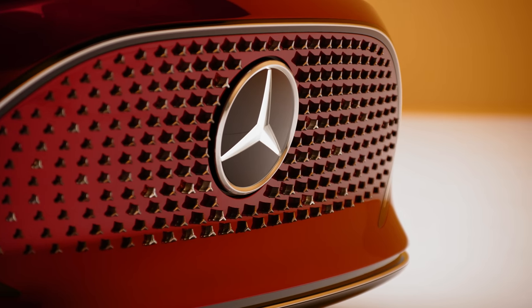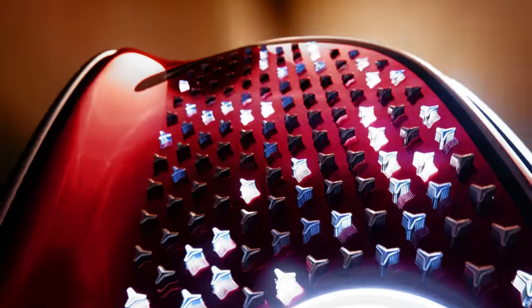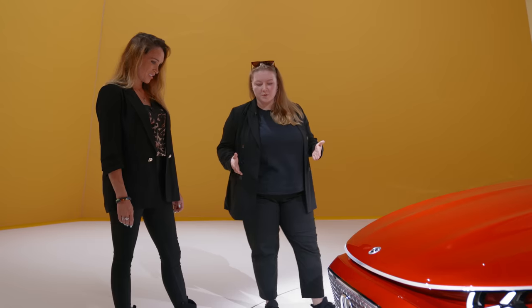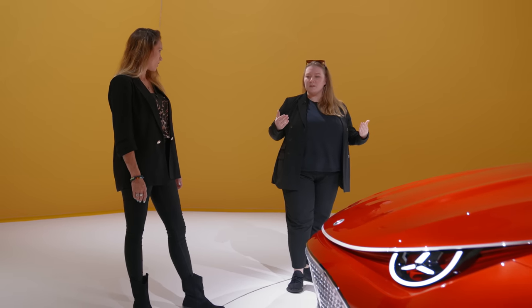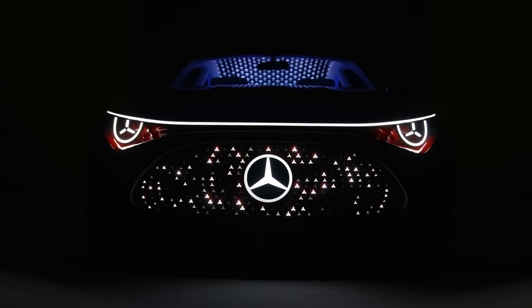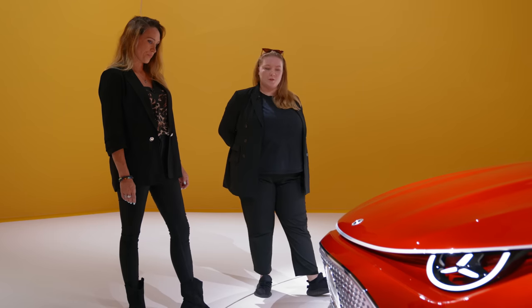I'm particularly intrigued by your front grille. This is actually our pride — it took a tremendous amount of time to develop. This is a bold statement for the front, a piece of jewelry that we want to put a lot of focus on for the future. We have 274 stars in 3D pierced through the body panel of the grille, and it's a very extreme shark nose.